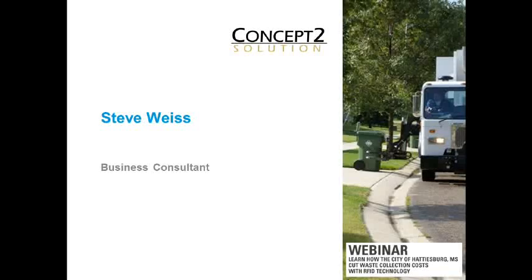Steve Weiss with Concept2Solution. Thank you, Kirstie. I appreciate it. Once again, I am Steve Weiss from Concept2Solution. I'm a business consultant, and that's generally what we do.